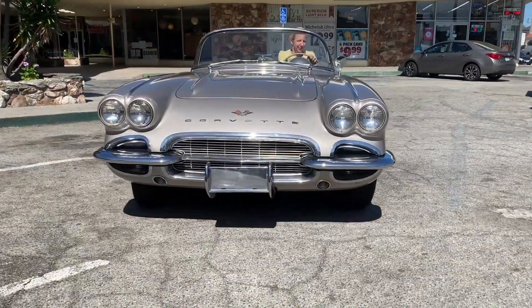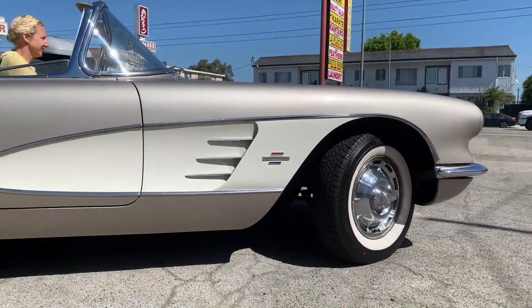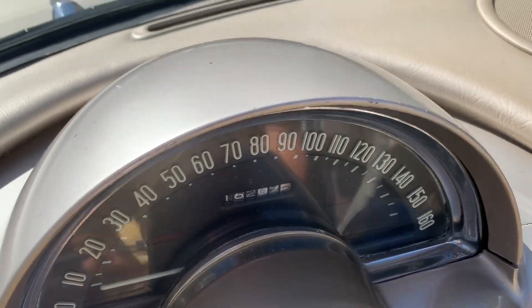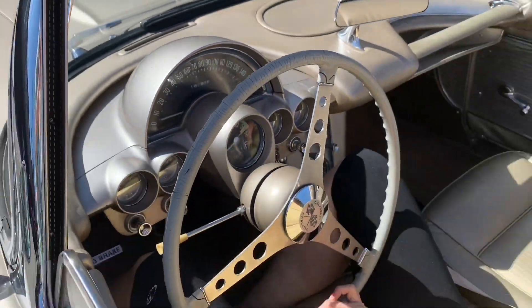Look at that — that's a Motorama show car coming at you right there. I love the way it rolls, don't you? Behold the glory. The speedometer says 160, I know. Yeah, we're not going that fast.